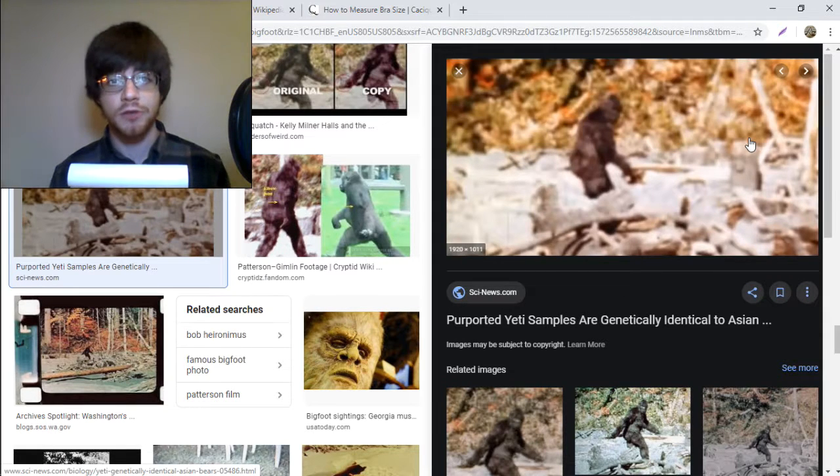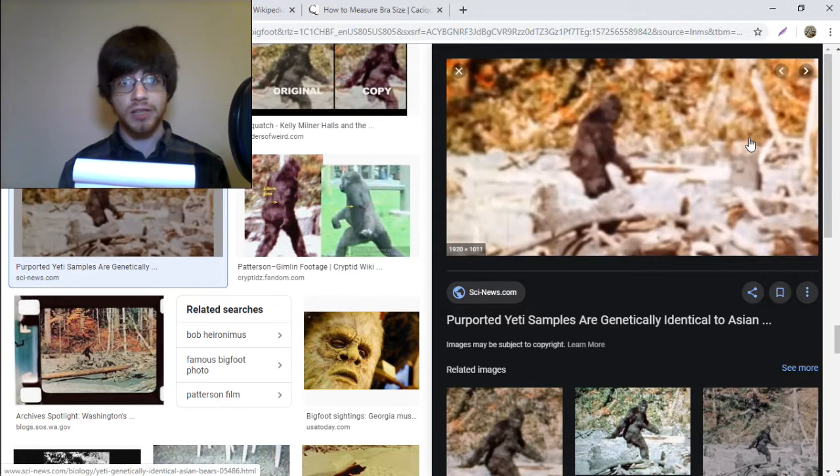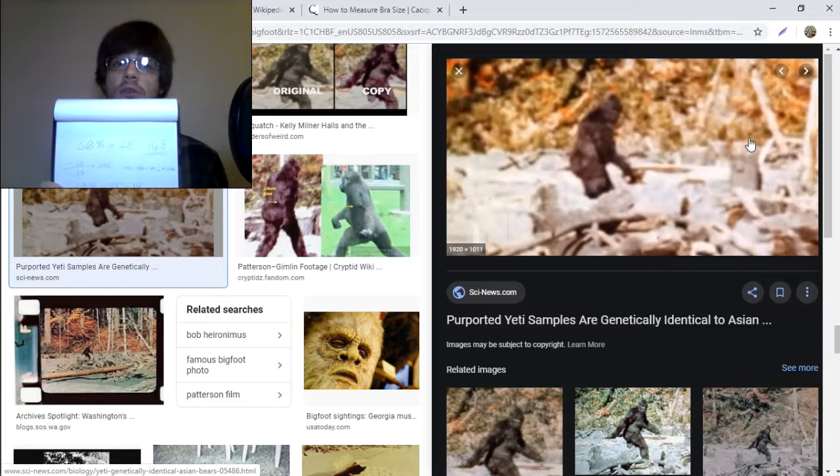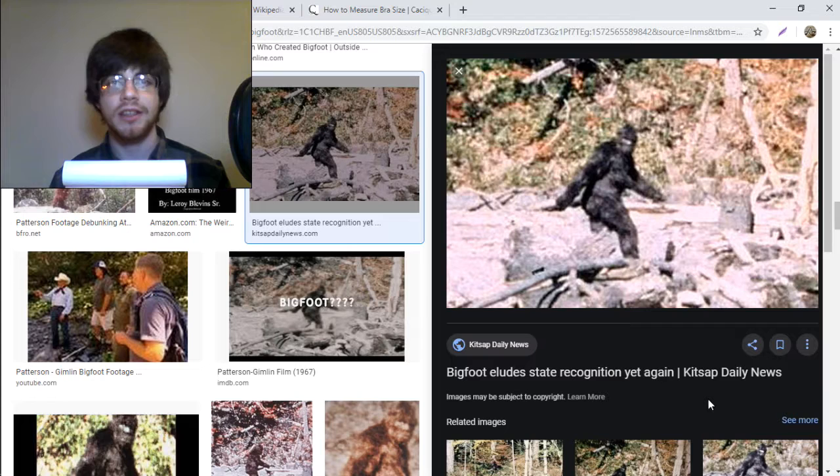Next, I took a side view shot of Bigfoot and blew the picture up till it matched the size of the Bigfoot in the other still image. Taking measurements from here, I was able to determine Bigfoot's chest depth at 14 inches.